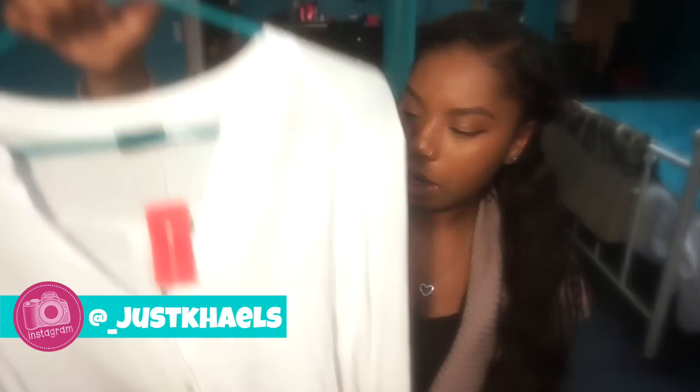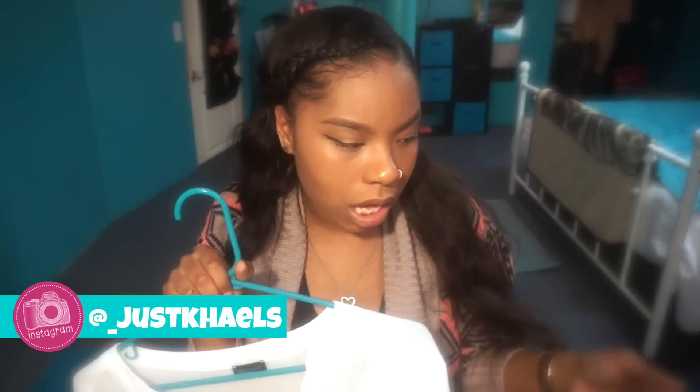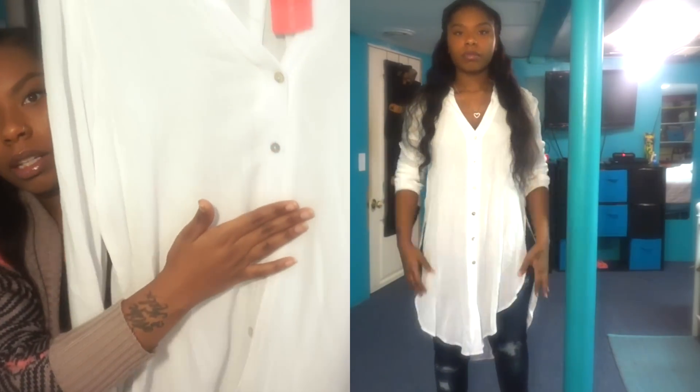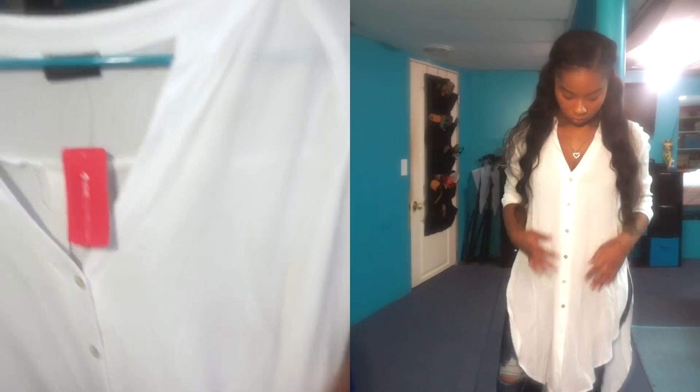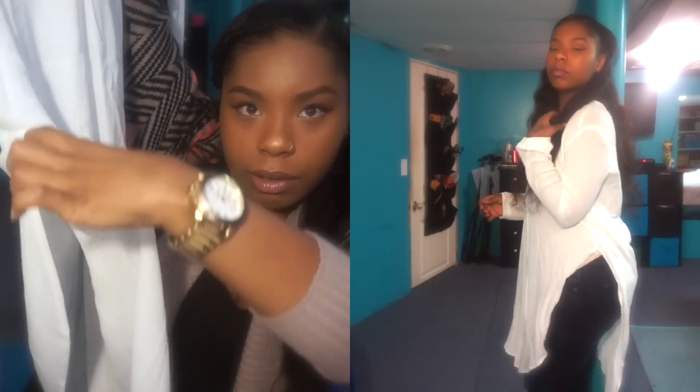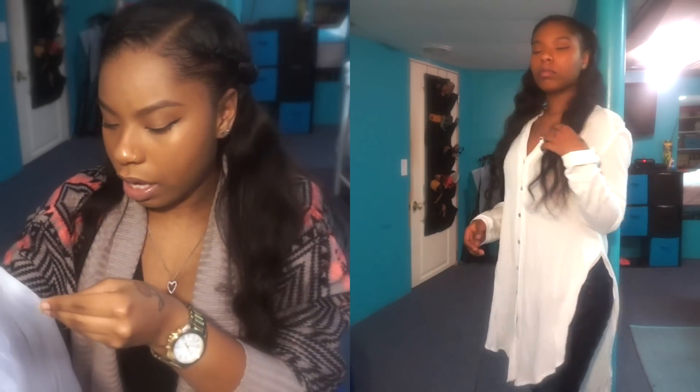From Love Culture — I only got one thing there — this white blouse. It's another long one but lighter than the other, low cut, and the buttons don't start until further down. They're gold buttons and the material is beautiful. It also has splits on the side, which makes it really cute. I got it for $22.95 at Love Culture in a size small.